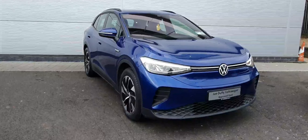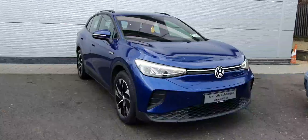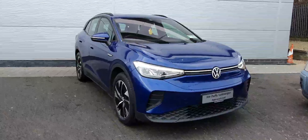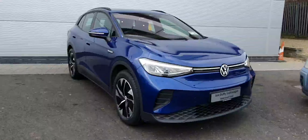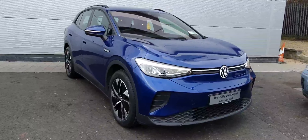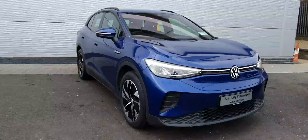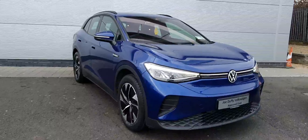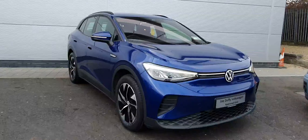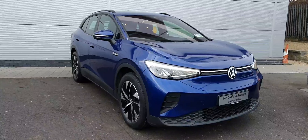Hi guys, welcome back to Joe Duffy Volkswagen North Dublin. In front of me today I have this 2021 212 registered Volkswagen ID4 Life finished in the very nice blue dusk. The ID4 is fully electric. This model in particular has the bigger 77 kilowatt battery pushing just over 200 brake horsepower. Plenty of extras on this car including sensors, heated seats, heated steering wheel, and upgraded alloys.